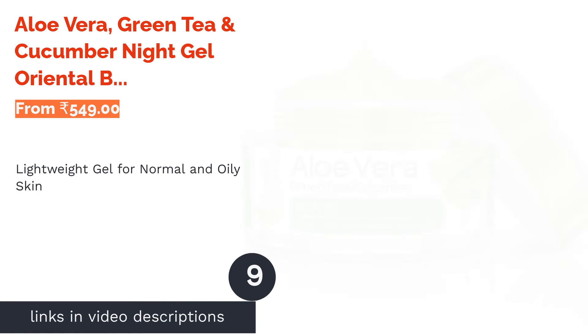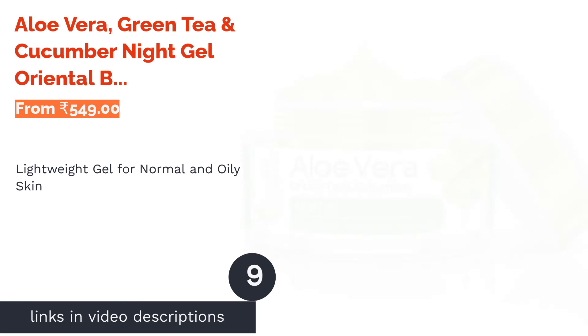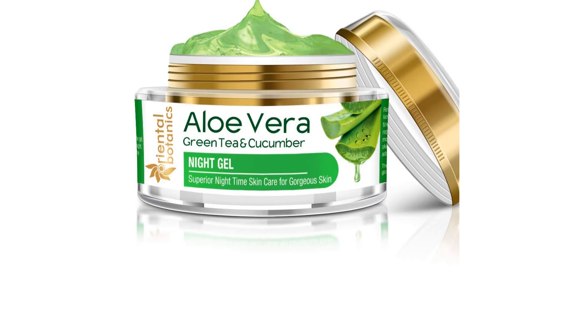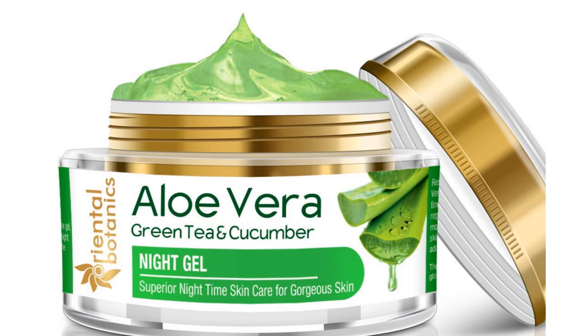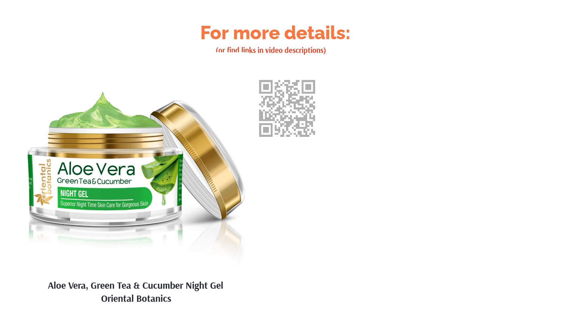The next product in our list is Oriental Botanics Aloe Vera, Green Tea and Cucumber Night Gel. This gel-based lightweight cream for normal and oily skin has aloe vera, green tea, and cucumber as the key ingredients. It doesn't leave your skin sticky and greasy after applying. The product doesn't have harmful ingredients like parabens, phthalates, silicones, and SLS. It has neem that treats acne with its antimicrobial properties, while olive oil and green tea reduce signs of premature aging. Licorice helps in skin lightening and papaya exfoliates and softens your skin.